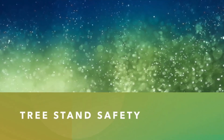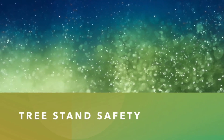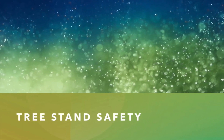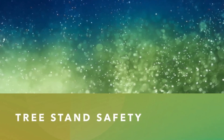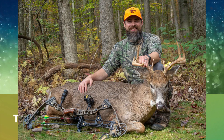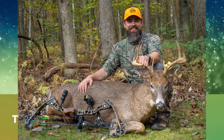Tree stands take a lot of effort to set up and can be costly and cumbersome — or downright dangerous if you don't use them properly. Understanding how your tree stand works, what its limits are, and keeping safety in mind will allow you to safely use a tree stand and take full advantage of hunting off the ground.